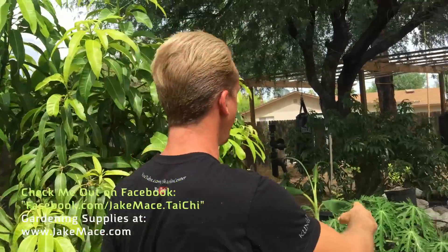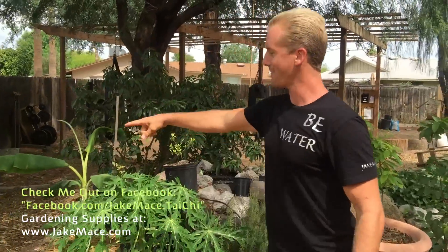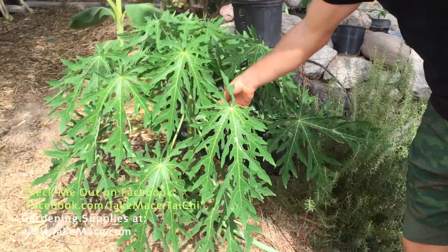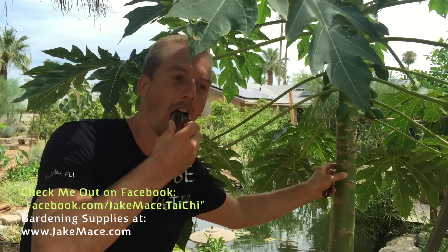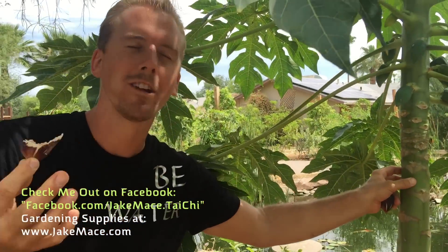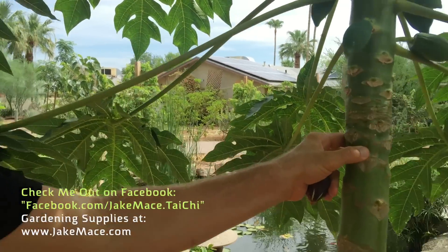And I planted a little walkway of papaya back through here. So these guys are in their first year, and they're looking pretty good as well. Thought I would share with you guys some of the tropical section of Jake Mace's tropical corner. I'm going to get back to eating my fig. I am enjoying the shade from my amazing papaya tree. Thanks, guys — see you next time.